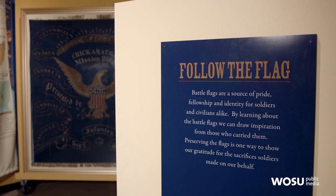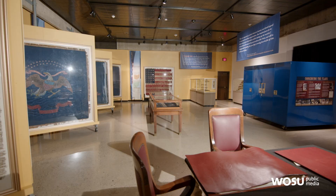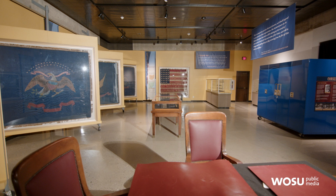We're here at the Ohio History Connection, where you collect items from all different decades. We're actually in a gallery right now that has some Civil War memorabilia. This gallery is called Follow the Flags. It highlights our large collection of battle flags. We have over 560 battle flags in our collection that range from the Mexican-American War all the way up to World War II. About 400 of those are from the Civil War.